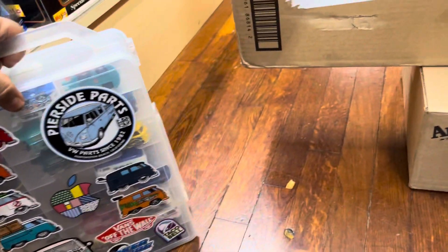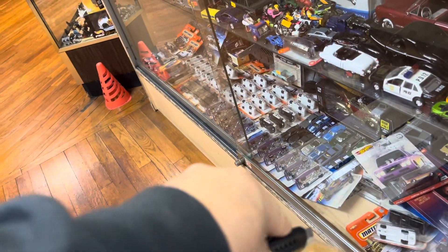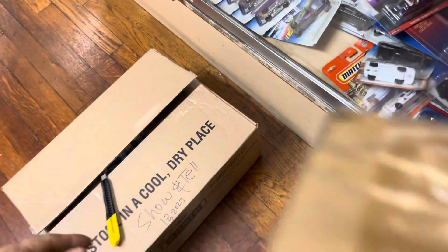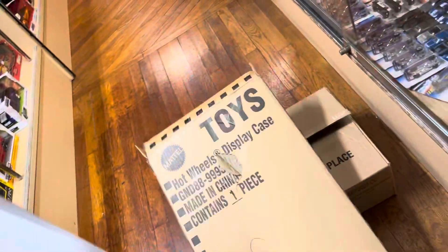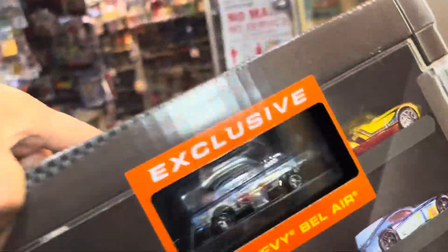Let me get to this big box over here. Safety first, guys — remember, do not copy me, do not use sharp knives, sharp objects, or scissors, butter knives, or pens to open boxes. There it is, guys — look at that! It has a '55 Gasser — I bought this at the Las Vegas House of Cars.